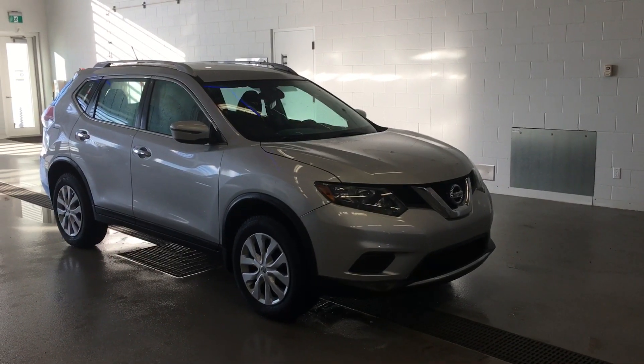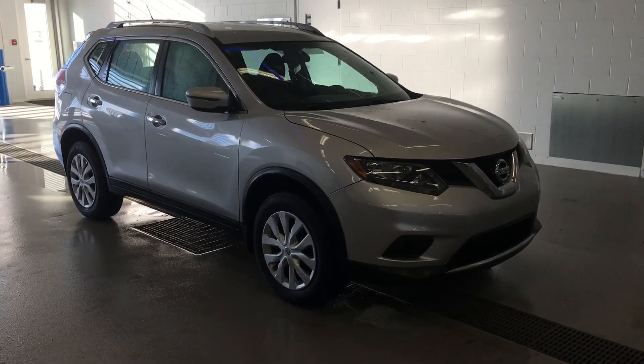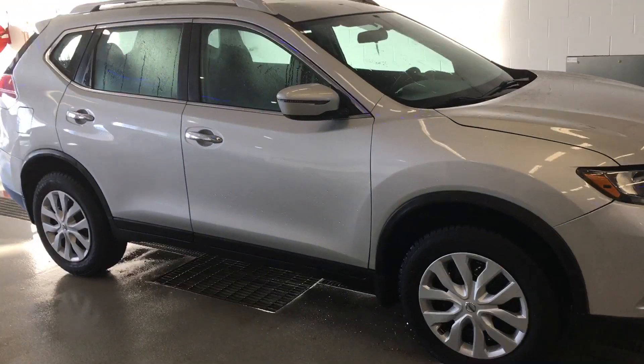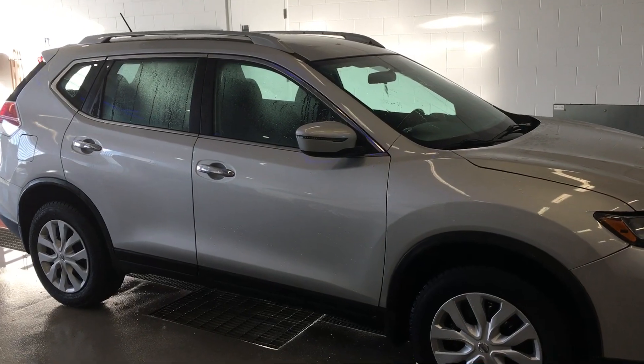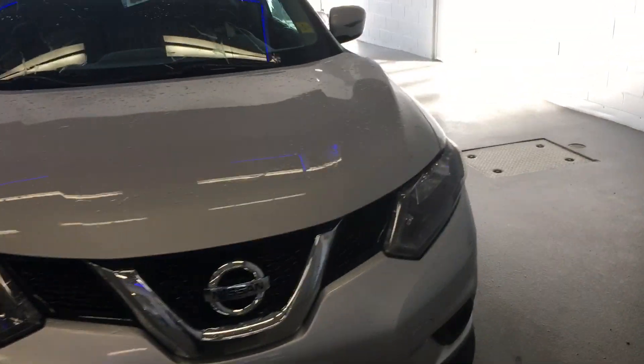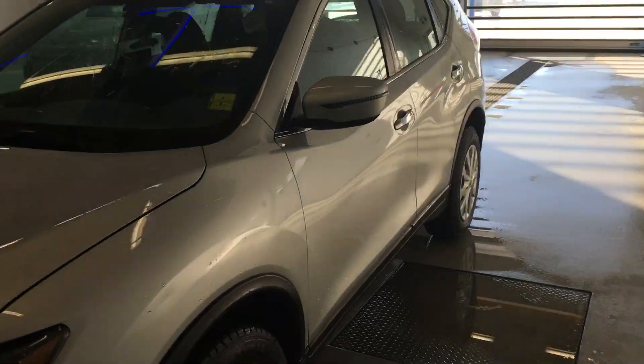Hey, it's Colin O'Day here at Hanson Ford in Grand Prairie, Alberta. We just got this beautiful 2016 Nissan Rogue in on trade — it's still available today. It has brand new winter tires on it. Let me show you a bit of the inside; it's so affordable.